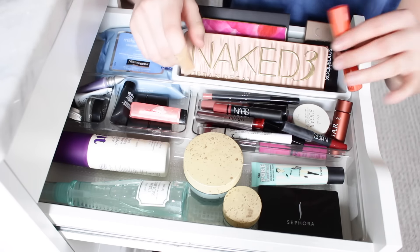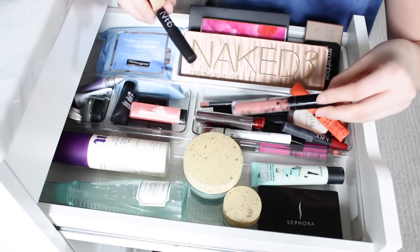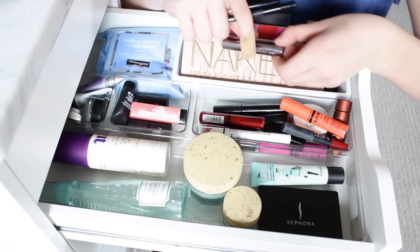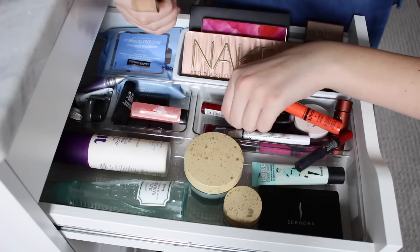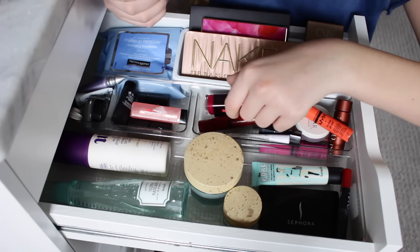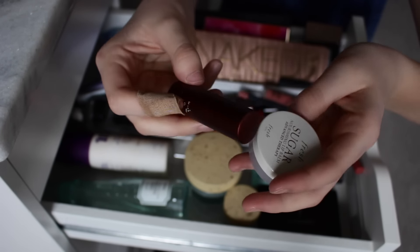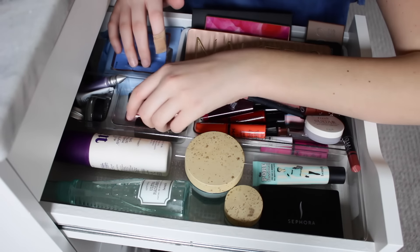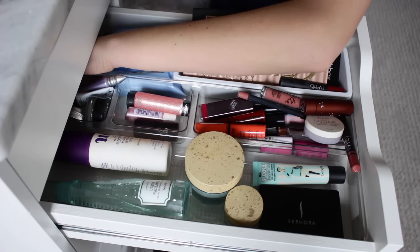I have a lot of different NYX Butter Glosses — these are like some of my first ever makeup products. I have some NARS Chubby Sticks, Kylie Cosmetics kits with lip liners, and some Cargo products. Oh, remember when NYX Jumbo Eye Pencils were the thing? I have a ton of those. More Butter Glosses, some Revlon, and CoverGirl. If you guys get any one product from Sephora I definitely recommend the Sugar Lip Scrubs and Lip Balms — they are amazing but they're so expensive. There are also a few more sticks and eyeshadow palettes back here that I never use.